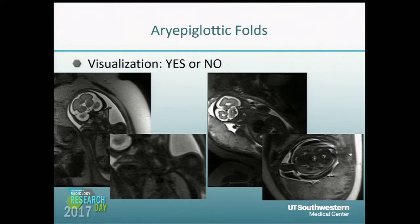We assessed for the presence of the aryepiglottic folds, which you can see in both the coronal and axial images on both of these patients.